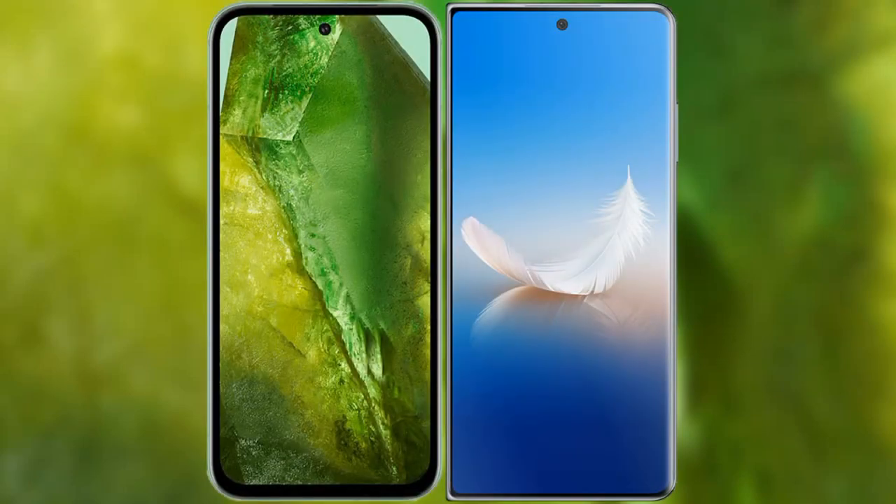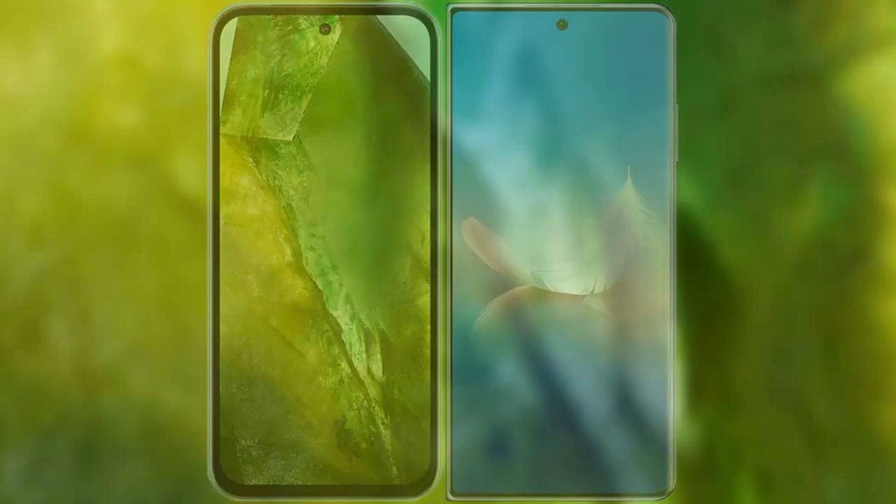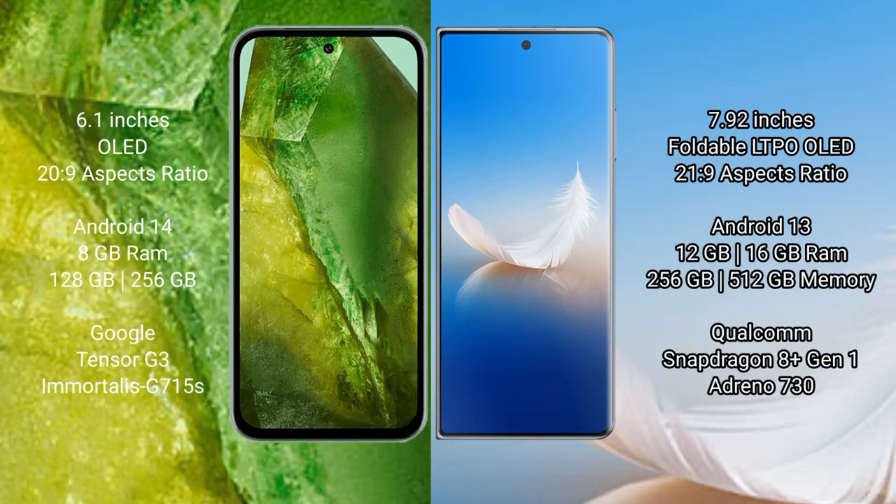I will compare the new Google Pixel 8a with Honor Magic VS 2. Google Pixel 8a comes with a 6.1-inch OLED display and Corning Gorilla Glass protection. Honor Magic VS 2 features a 7.92-inch foldable LTPO OLED display.